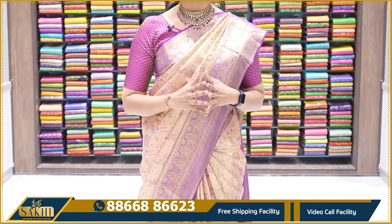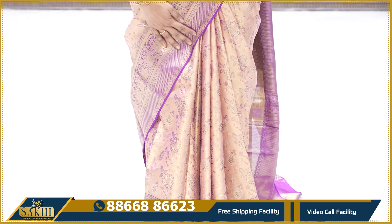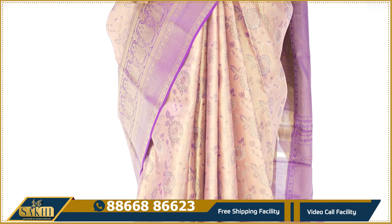Beautiful gold tissue with a purple combination — purple combination border. The sari also has gold tissue borders.